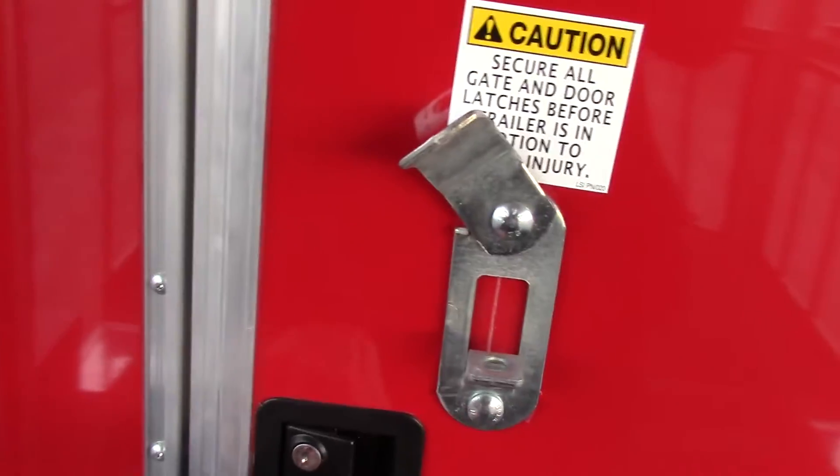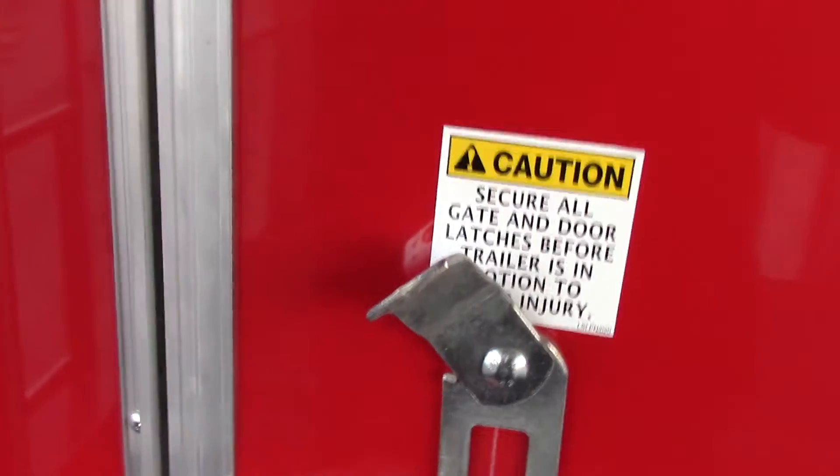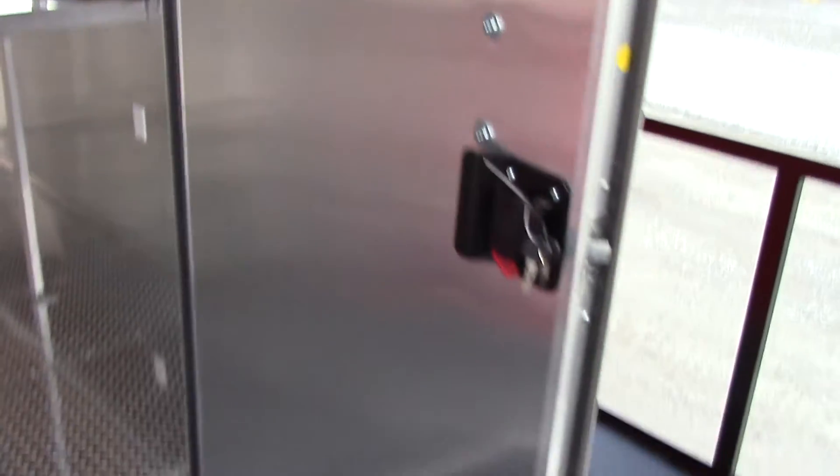This is our 36 inch entry door. We have a plush lock as well as the bar lock. This is an RV style door — just standard RV style.